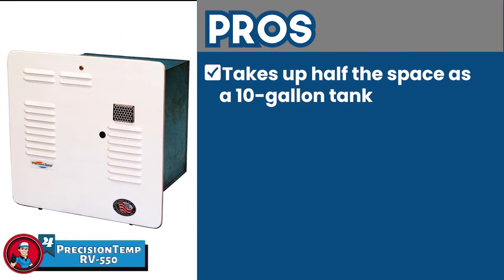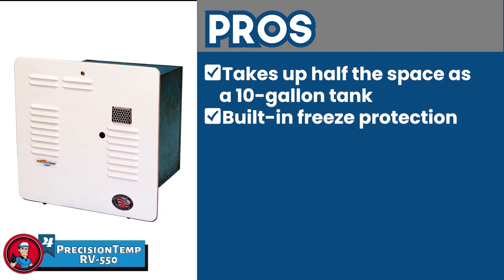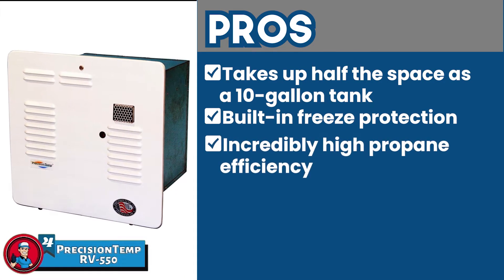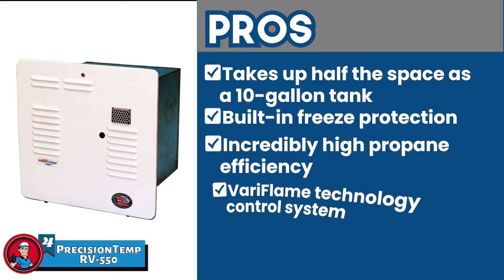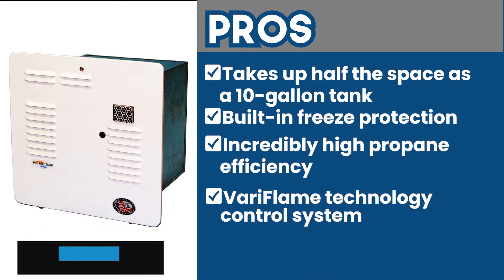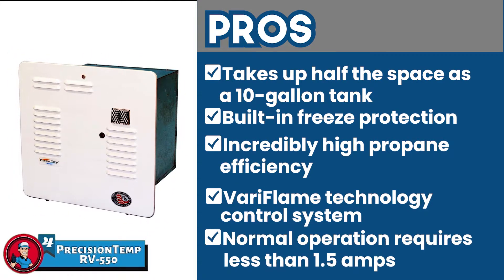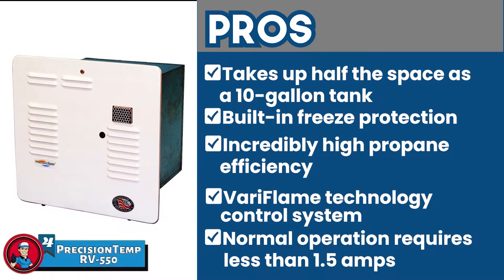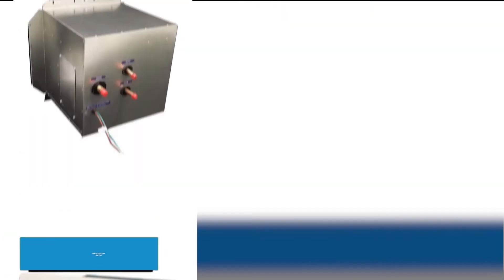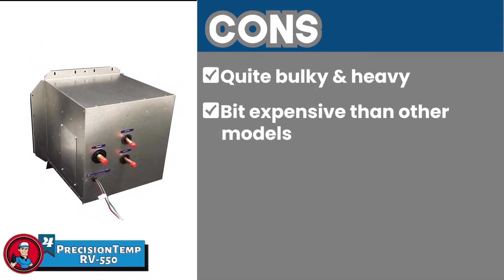Its pros are: it takes up half the space as a 10-gallon tank. It has built-in freeze protection which enables four-season use. It has incredibly high propane efficiency and a no-pilot-light design. The Veriflame technology control system ensures durability and reliability. Normal operation requires less than 1.5 amps and cold weather protection requires almost 3 amps. However, it is quite bulky and heavy, and it's a bit more expensive than the other models.